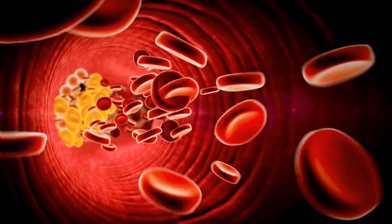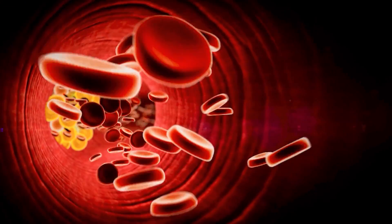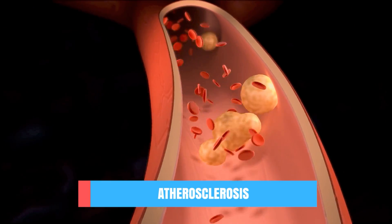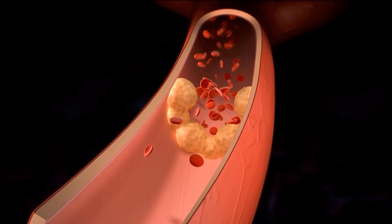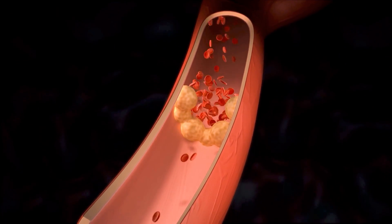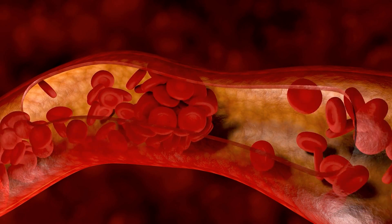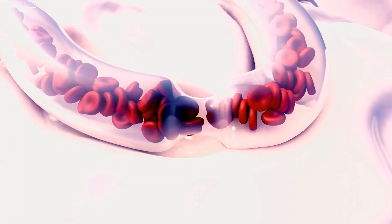You might wonder how the blood flow to your brain can actually be decreased or even blocked. This is usually a process years in the making. Over the years your body can build up plaques of fat, cholesterol, and other substances in your arteries — in medical terms called atherosclerosis. If these plaques become big enough they can block the entire blood flow in a blood vessel. These plaques and blood vessel walls can also rupture and form a blood clot, which then blocks the blood flow.